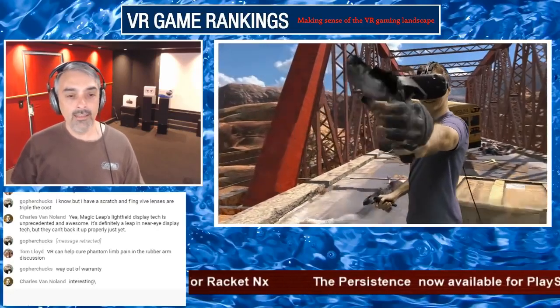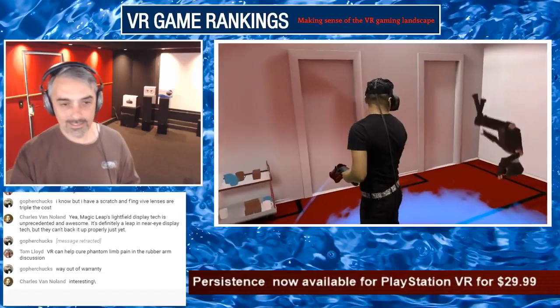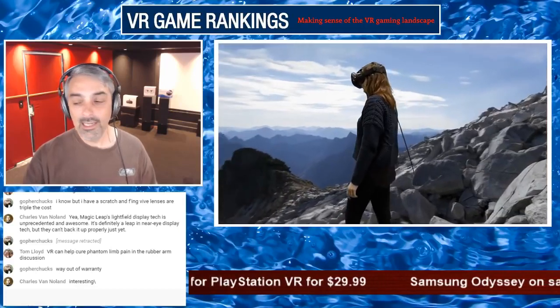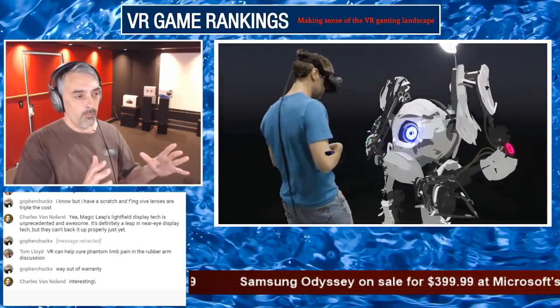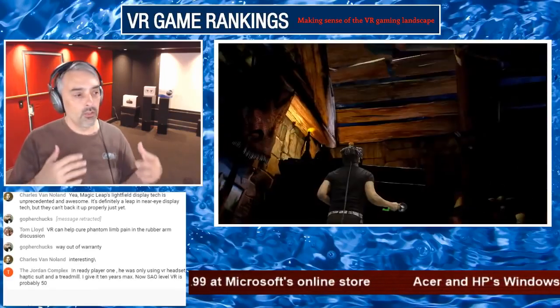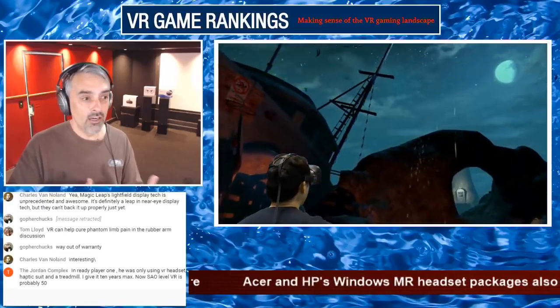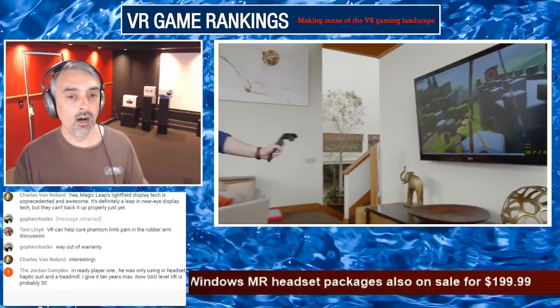Tom Lloyd says VR can help cure phantom limb pain — yes, and they're also looking at VR for treating PTSD. VR is going to be able to do a lot of interesting things. They used to say just sitting in front of an aquarium for 20 minutes watching fish could really relax you and be good for your health — just imagine what we'll be able to do in VR for pure relaxation and calming. We can actually already do some awesome stuff in VR.